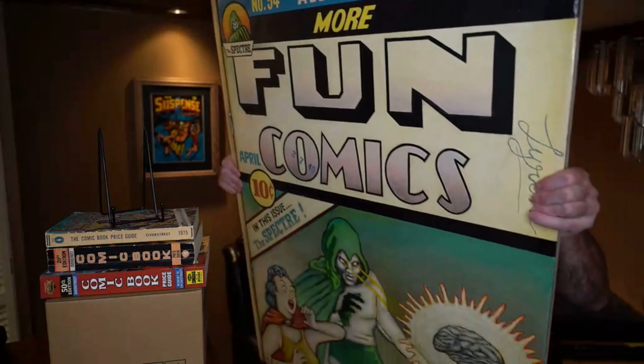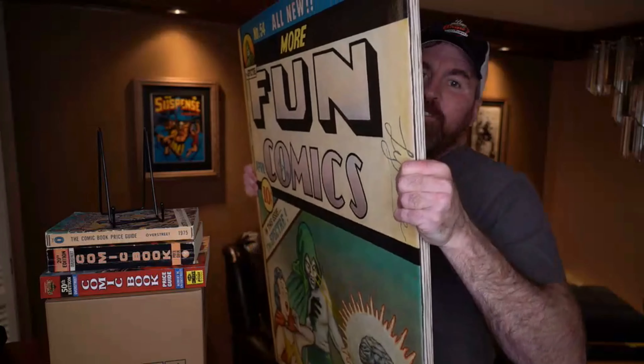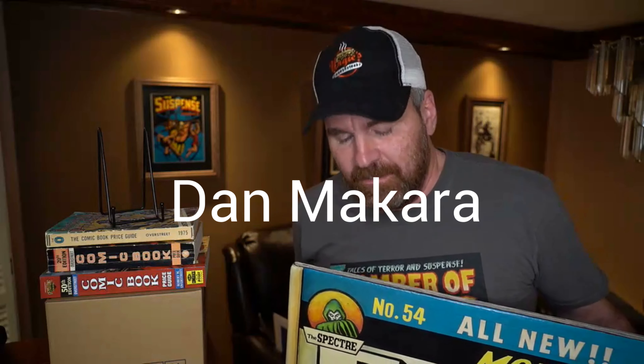Without further ado, let's go to that big piece of art. Hold on — this thing is huge; I'm probably going to get a hernia lifting it. It's More Fun 54, recreation cover. You can see it's got pages drawn on the side to look like pages of a comic, and it also has staples built into it so it looks like an actual comic book. There's spine rule too, and as I move my fingers over this area, it's actually indented. The amount of time that Dan McCara, the artist, spent on this piece is unbelievable.